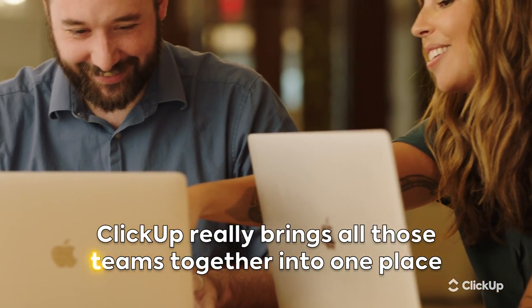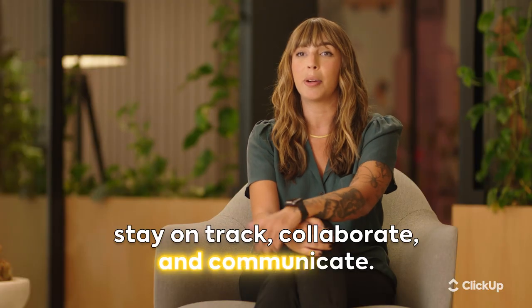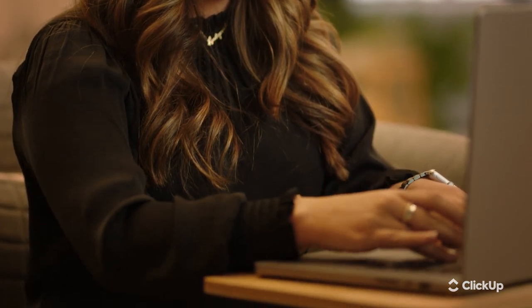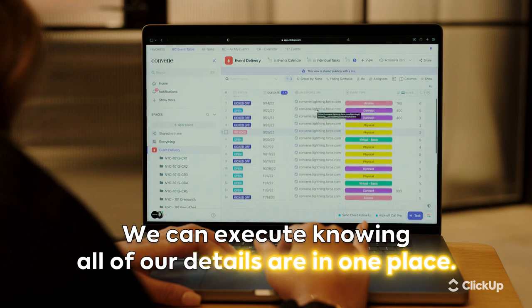ClickUp really brings all of those teams together into one place so that they can stay on track, collaborate, and communicate. It allows us all to work in one program and work on the event together throughout pre-production, but also on event day. We can execute knowing all of our details are in one place.